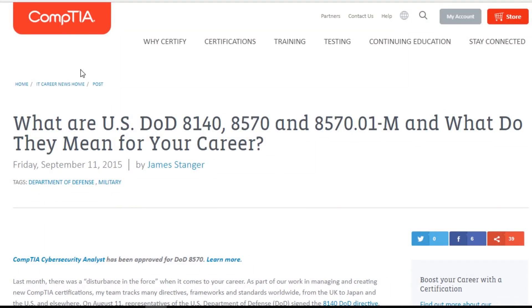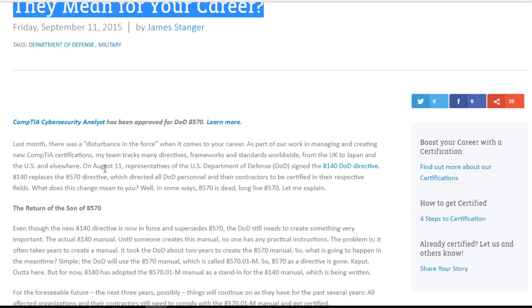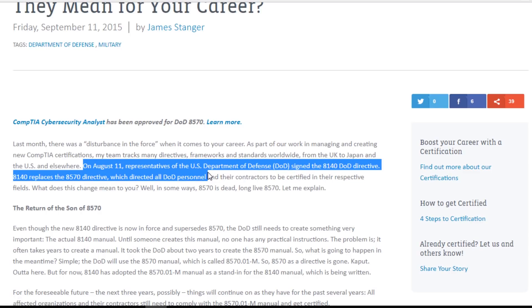If you are looking to get into information security, one of the foundational certs out there is the CompTIA Security+. The DOD, for example, has guidelines for IT professionals to meet certain requirements. One of those directives is the 8140, which states that you have to have minimal certification requirements and training to operate on DOD systems. One of those certifications that most DOD professionals go with is the Security+, which will get you in the door in information security.